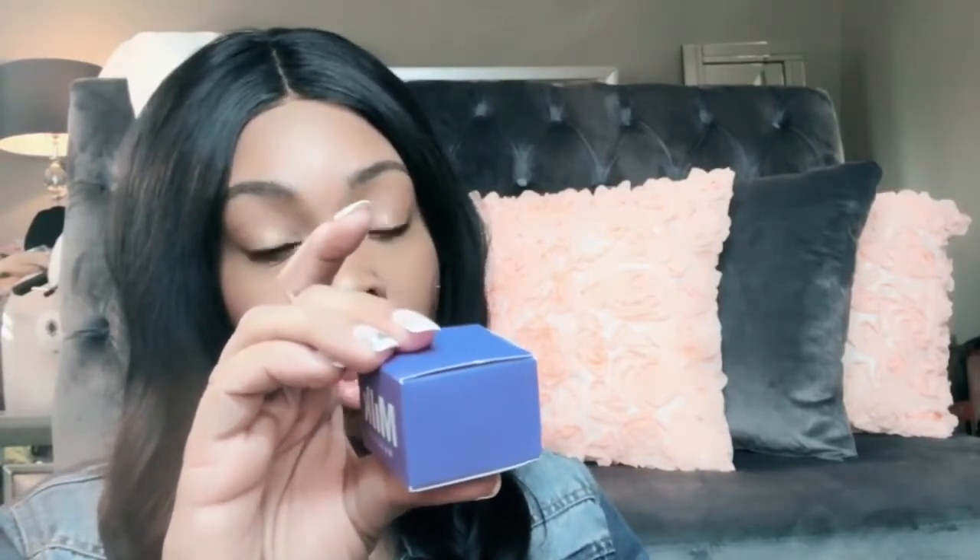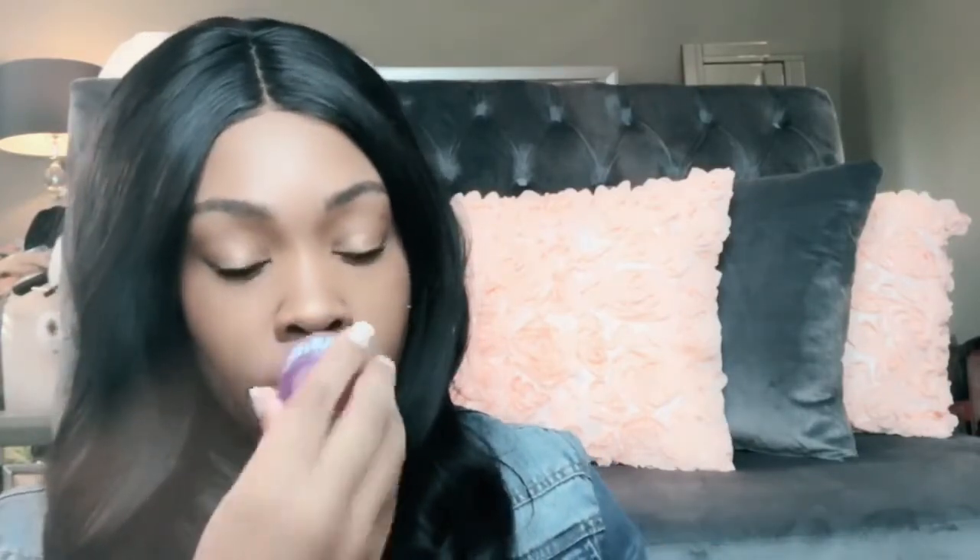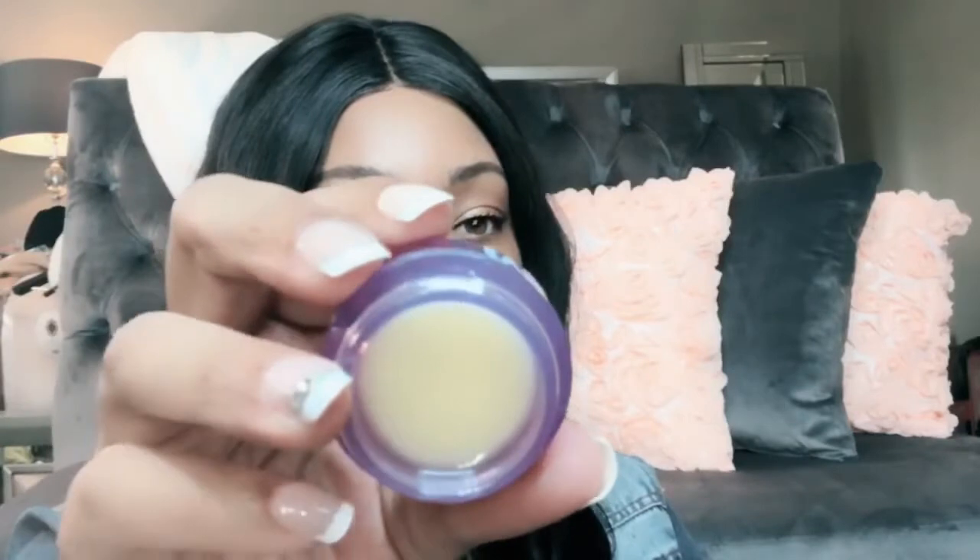Something else I got was the Milk Makeup Melatonin Overnight Lip Mask. I basically picked this up — it's an overnight lip mask that replenishes, hydrates, and calms so that you wake up to softer, smoother, and more plumped looking lips. That's the claim, so we shall see. I like lip products anyway. I'm going to specifically wear this at night. This cute little purple container — you'll have to find out in my favorites whether I liked it or it went back to Sephora.